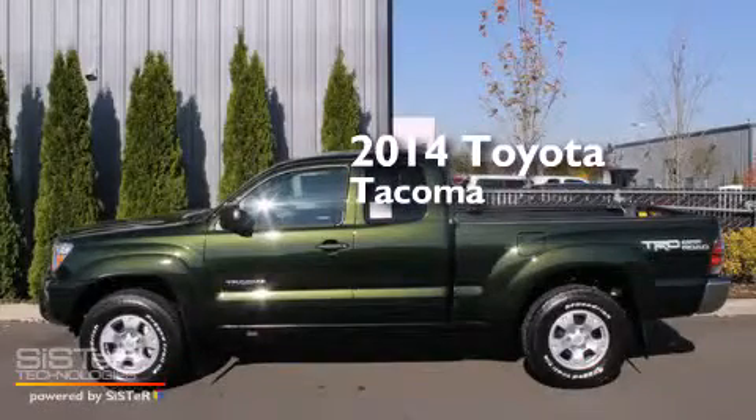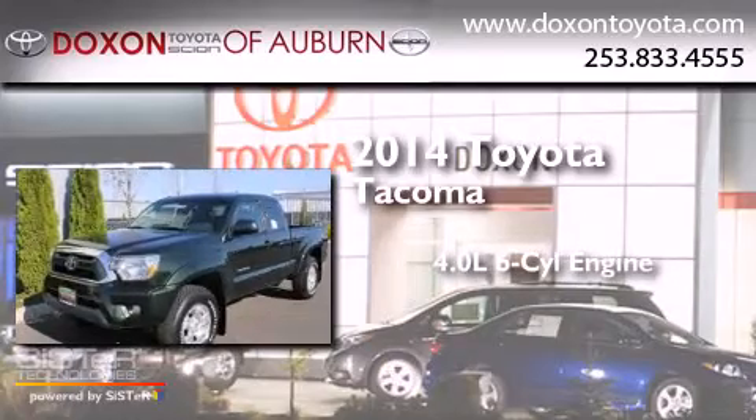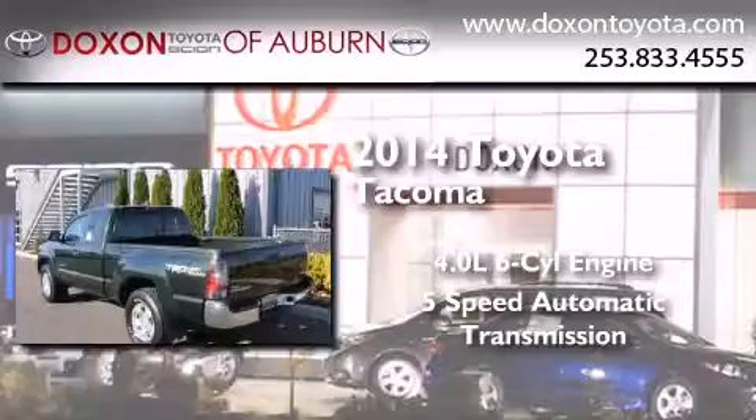This is a brand new 2014 Toyota Tacoma. It features a 4.0 liter 6-cylinder engine, a 5-speed automatic transmission, and 4-wheel drive.